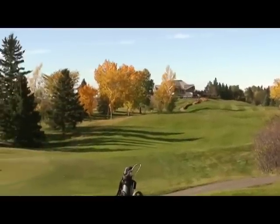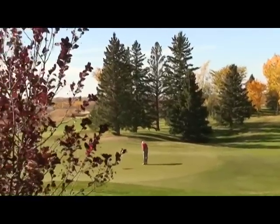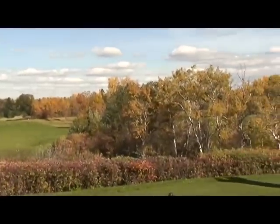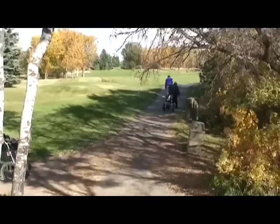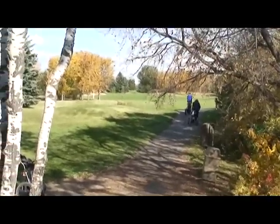A view from the 15th tee box to the clubhouse. That's some people on the first green. Here we see a view of the 14th. This is the 15th from the tee box and the path down. And there they finally reach the fairway.